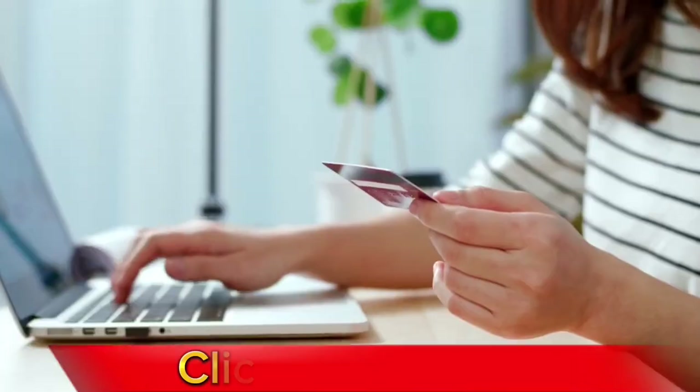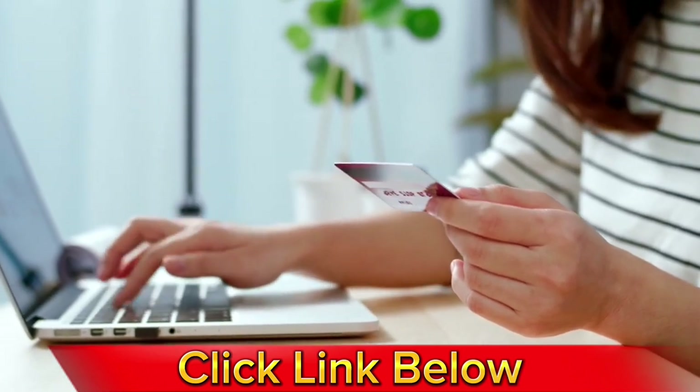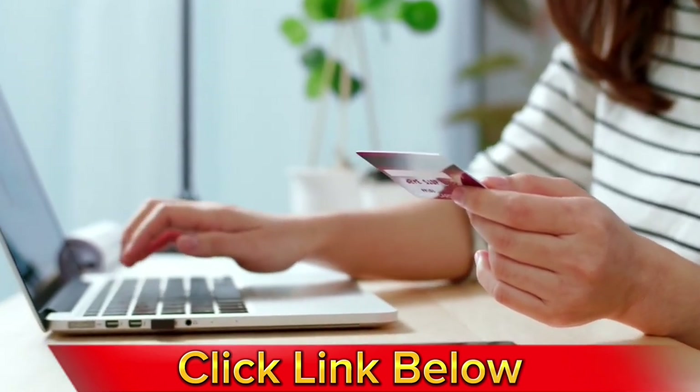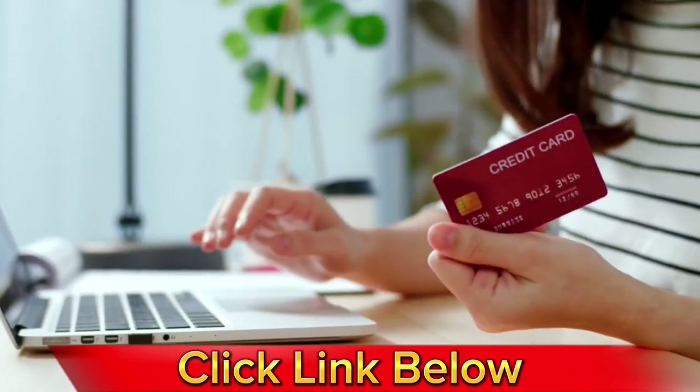So stay with me. If you watch this video until the end and you want more information about it, I'm going to leave the original link for the official website just below in the description of this video. Just go to the description box, click on the link below, and it'll go directly to their official website where you can find all the complete information about it.